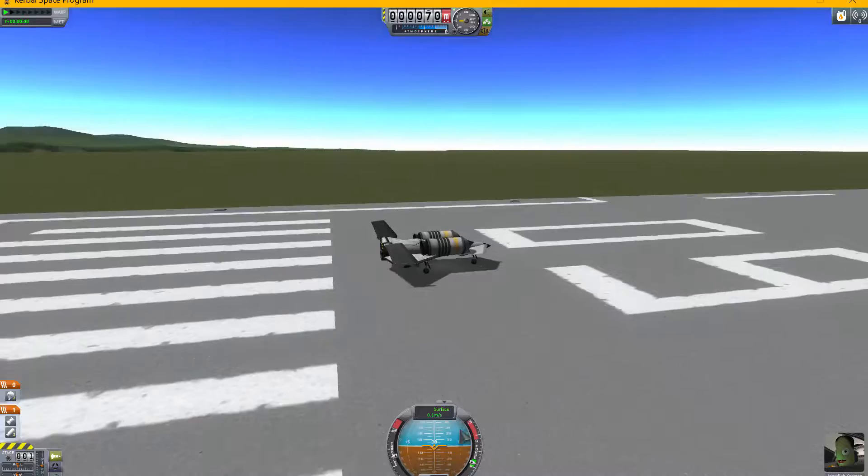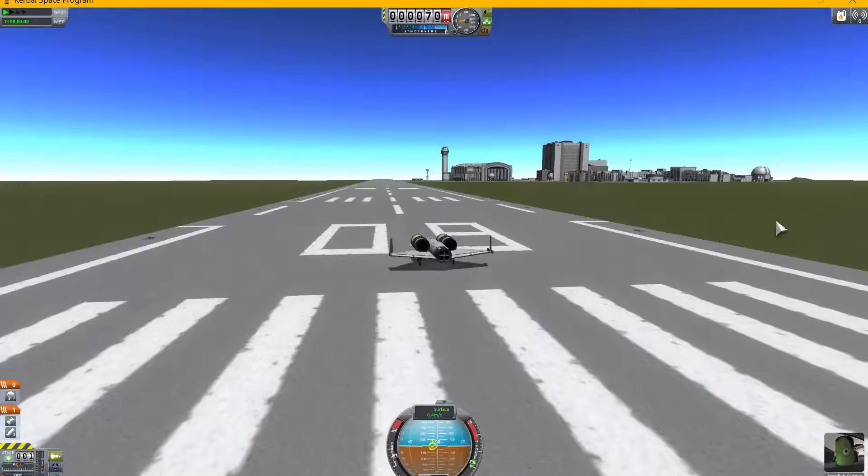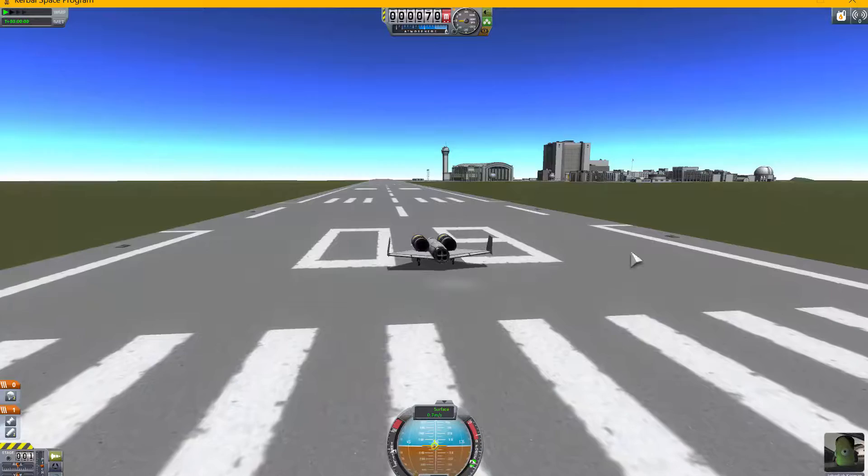Hello everybody! Today I would like to share my research and my findings. After countless research attempts, I have derived that the future of air travel will be based — the backbone of future air travel will be based on hybrid aircraft.